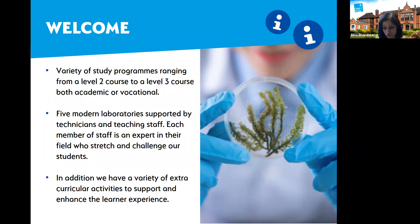We also offer level two GCSE subjects in science. All subjects are housed in five of our laboratories, which are modern labs supported by our technicians and team staff. Each member of staff is an expert in their field and they are there to stretch and challenge our students to get the best out of them. In addition to studying their program, we offer students a range of extracurricular activities to support and enhance their experience.